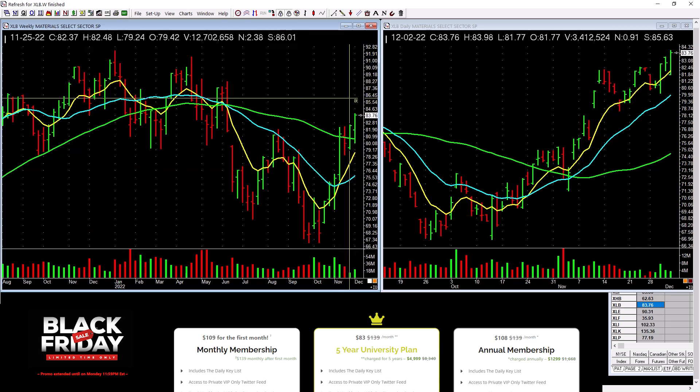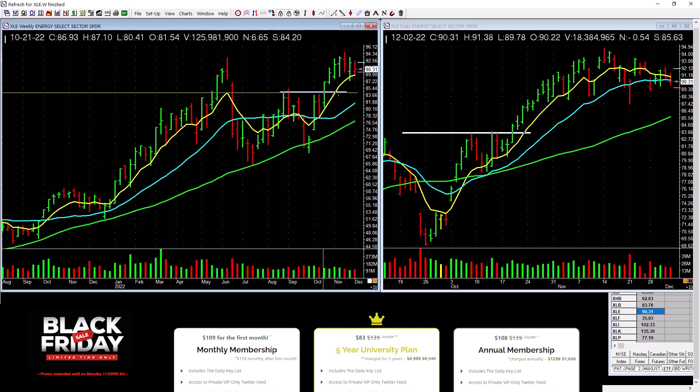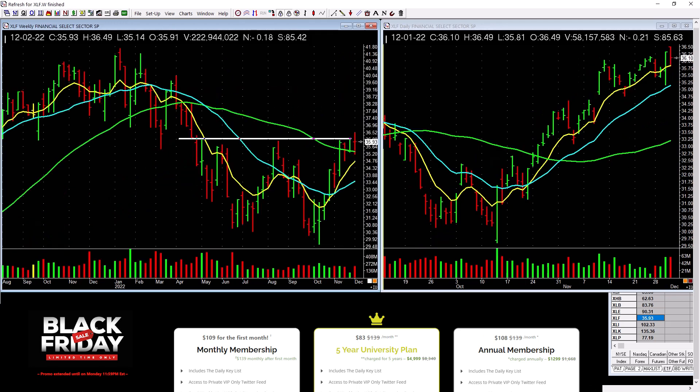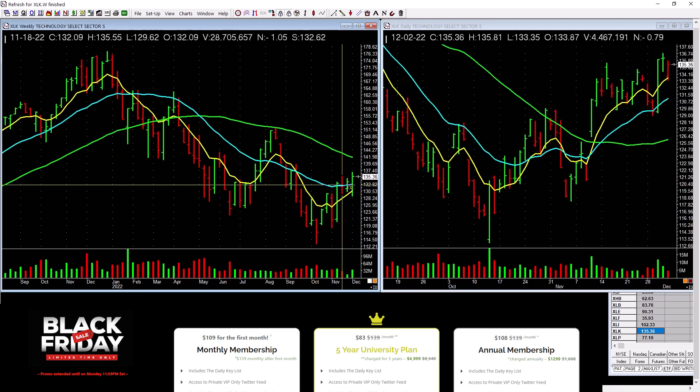Materials are picking up a little bit. Energy — see that base right there on the weekly? We picked some of that up and it's working — let it work, wouldn't buy any more here. Financials started to go but backed off a little bit — needs to take out the top of that bar with really heavy volume. Industrials are picking up a little bit. Technology is still kind of lagging — not a lot of power.